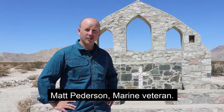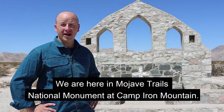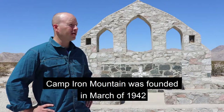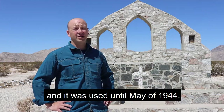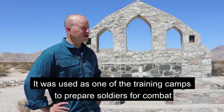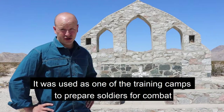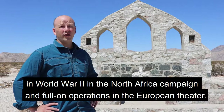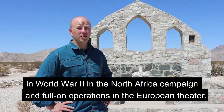Matt Peterson, Marine veteran. We're here in Mojave Trails National Monument at Camp Iron Mountain. Camp Iron Mountain was founded in March of 1942 and used until May of 1944. It was used as one of the training camps to prepare soldiers for combat in World War II and the North Africa Campaign, and follow-on operations throughout the European Theater.